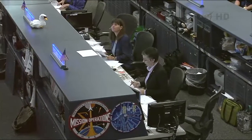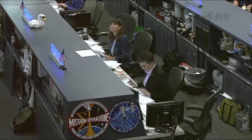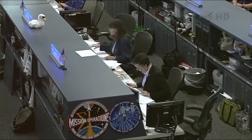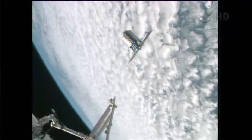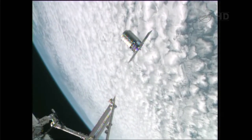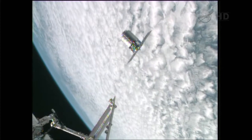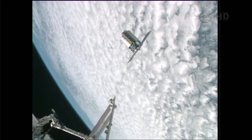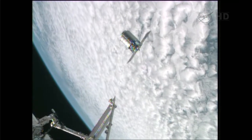The HHL that they're referring to is the handheld laser. Once Cygnus gets within 30 meters, that laser is no longer needed, so Karen is going to put that away. Cygnus is now at 25 meters away from the station, closing in at a fairly slow rate, as you would expect during these final few meters as it gets closer to the station. It is heading up to the 10-meter hold point here momentarily.